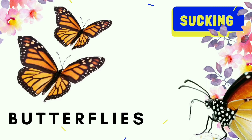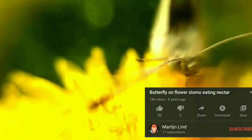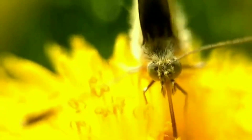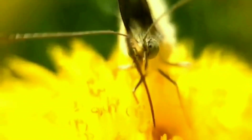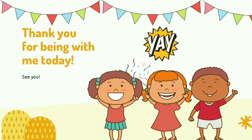Mosquitoes and butterflies both use their proboscis — the long tube that looks like a straw. Butterflies don't attack you to suck your blood; instead, they suck the sweet liquid of flowers, which we call nectar. So don't forget: the long piercing tube they use is called the proboscis. Thank you for being with me today, see you next time!